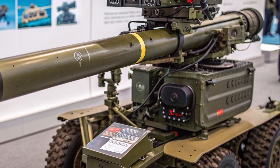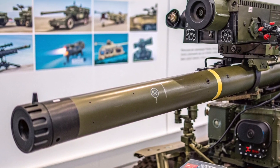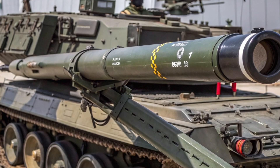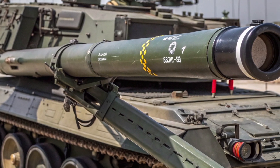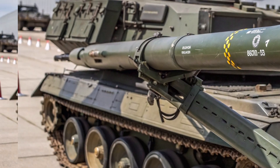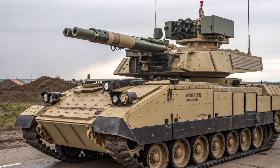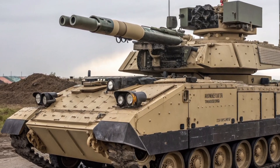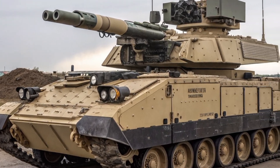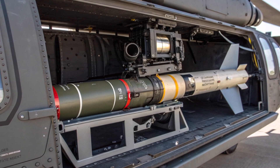At the heart of the BGM-71 TOW is its missile body, which houses a tandem high-explosive anti-tank heat warhead designed to defeat explosive reactive armor on modern tanks. The tandem warhead functions in two stages: the small precursor charge detonates the reactive armor, and the main charge penetrates the primary armor. This design allows the TOW to remain effective even against the latest generation of main battle tanks with sophisticated layered armor protection. Some variants are also fitted with bunker-busting or anti-fortification warheads, expanding their utility beyond anti-armor roles.